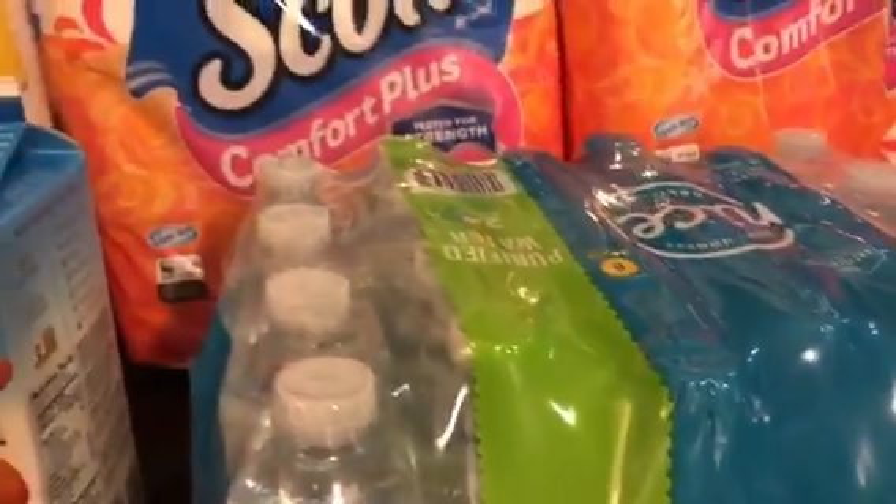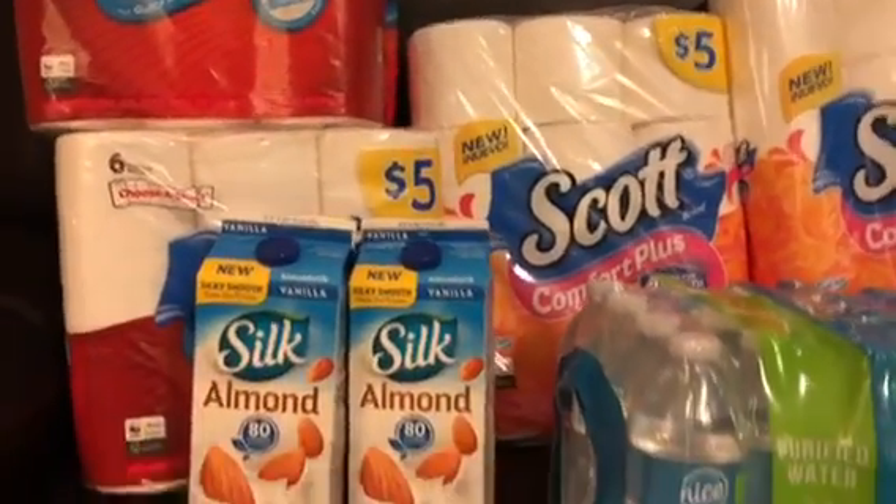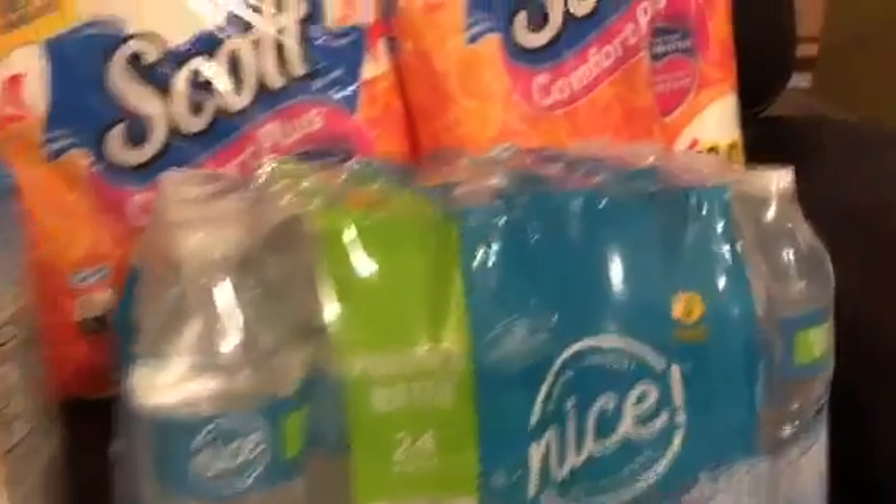I used ten dollars in points, making me pay eleven dollars and ninety-nine cents for two things of paper towel, two things of tissue, the milk, and the water. That's a good deal to me. So lovely people, there you have it — I just went ahead and blew through some of my points.